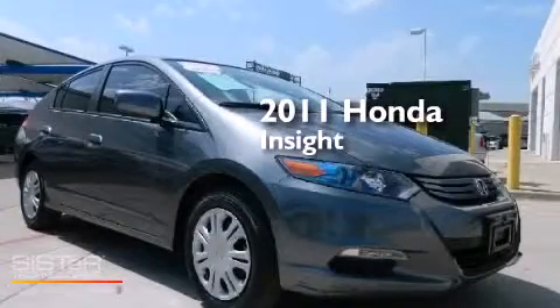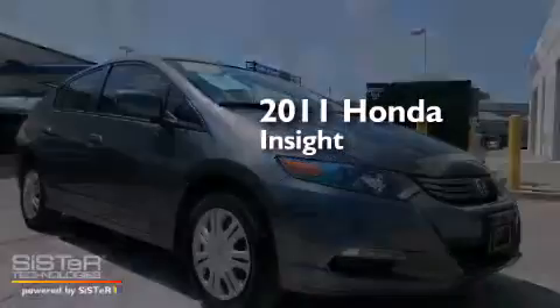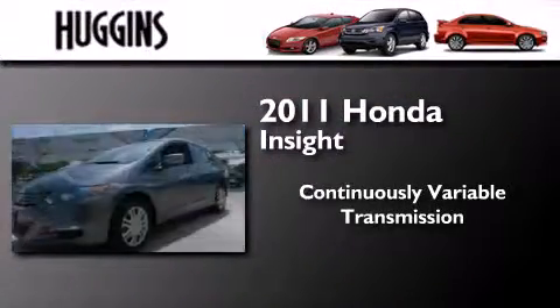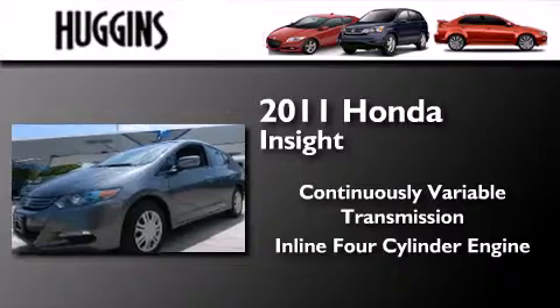This is a certified pre-owned 2011 Honda Insight. This car has a continuously variable transmission and an inline four-cylinder engine.